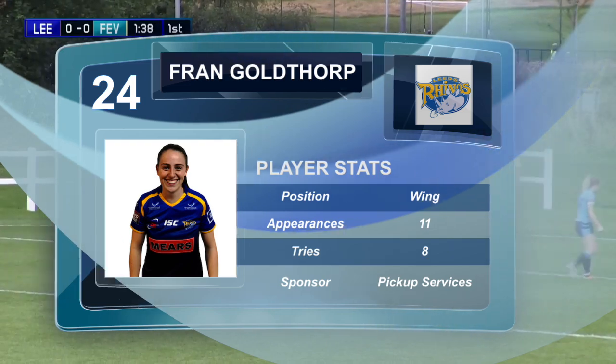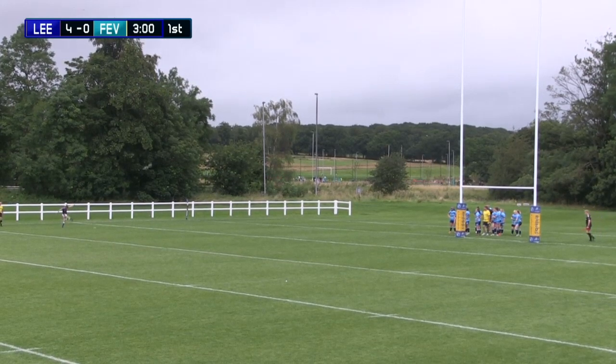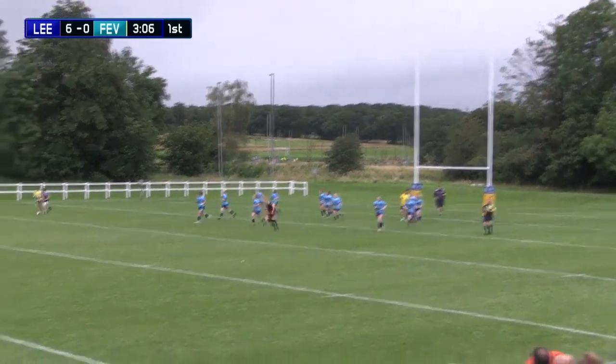Leeds up 4-0, great start. Looks over the ball, swoops it around, hooks it through the posts and Leeds up to an early 6-0 lead.